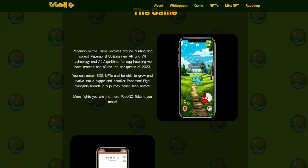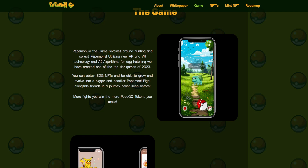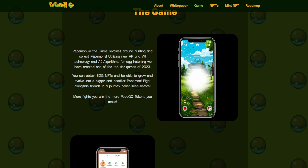You can see a preview of what the game looks like. Pepemon Go revolves around hunting and collecting Pepemons, utilizing new AR and VR technology and AR algorithms for egg hatching. They claim to have created one of the top-tier games of 2023. You can obtain egg NFTs and grow and evolve into a bigger and deadlier Pepemon. Fight alongside friends in a journey never seen before — the more fights you win, the more Pepego tokens you make.